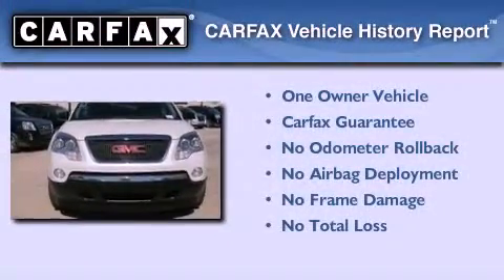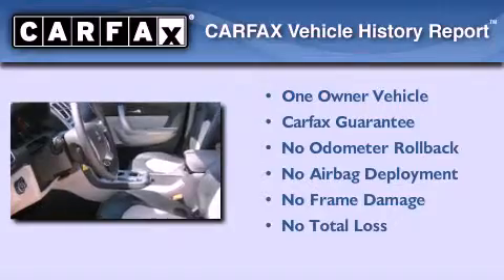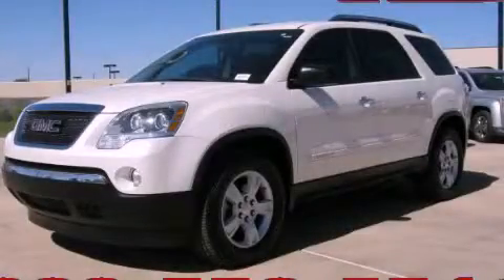This GMC has had only one owner and it qualifies for the Carfax buyback guarantee. Call now to find out how you can own this breathtaking automobile.